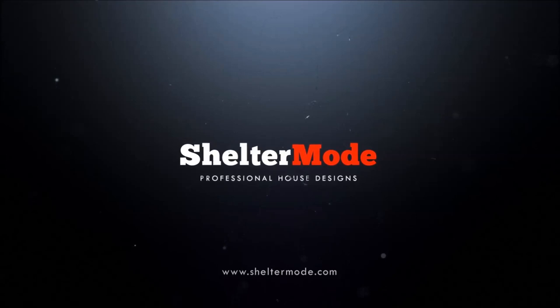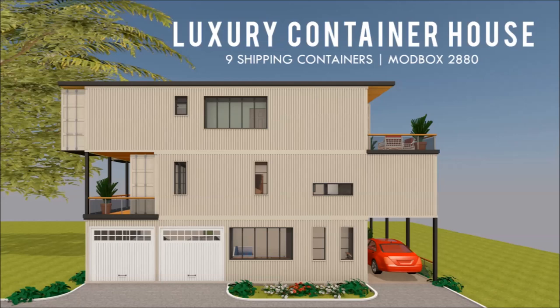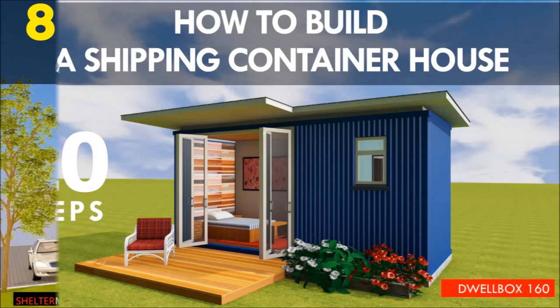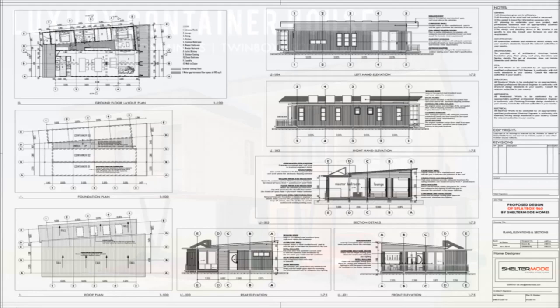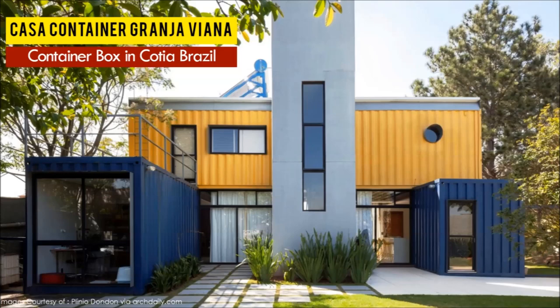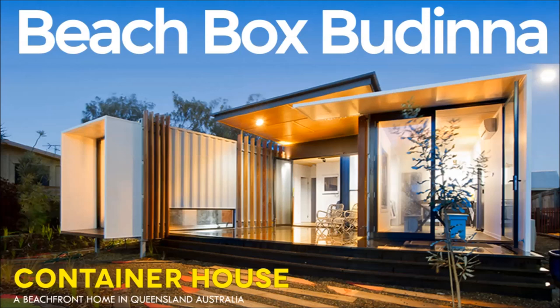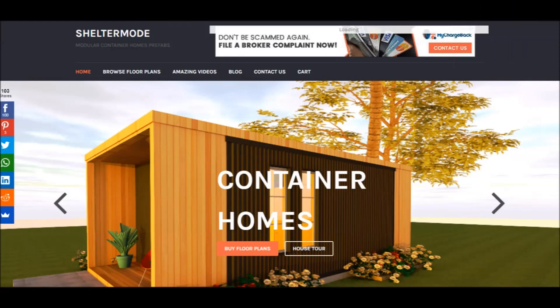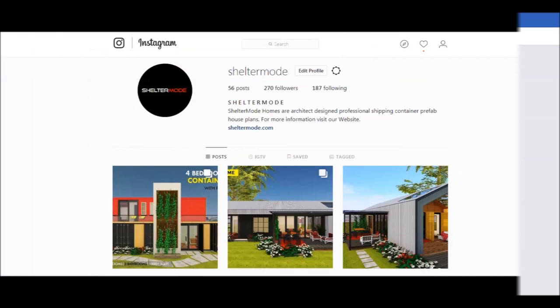Welcome back. If you love shipping container homes or you are planning on building one, our YouTube channel is a one-stop shop for a complete guide on how to design, how to build, how to insulate, and a collection of hundreds of blueprints for container home designs. We also cover case studies of the best homes made from shipping containers from around the world. Feel free to subscribe and click on the bell so you don't miss out on any of our amazing weekly videos.